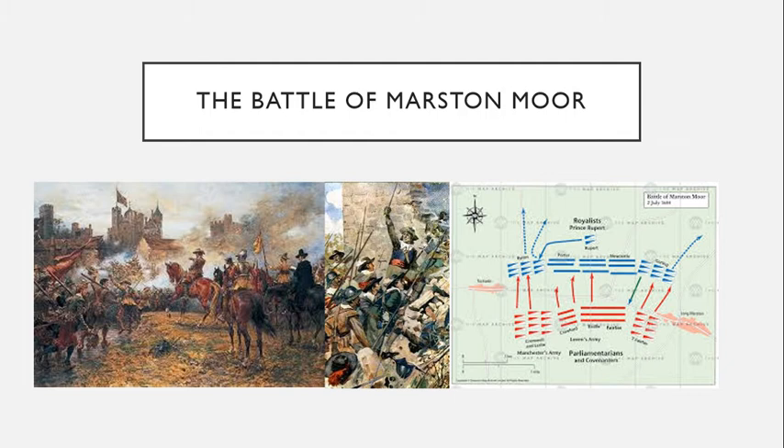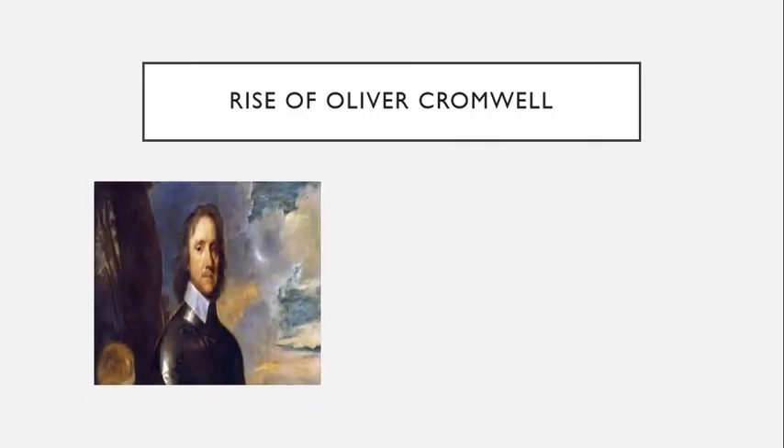The battle began with an artillery duel that lasted from about 2 to 3 p.m. When it failed to change the battle formations at all, Prince Rupert thought the battle was over for the day. Instead, Thomas Fairfax made the extraordinarily bold decision to attack in a storm at 7:30 p.m. What made this such a brave decision was that powder would not ignite during rain.